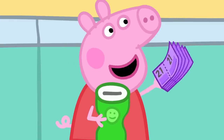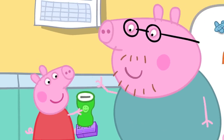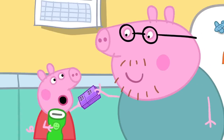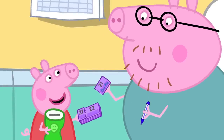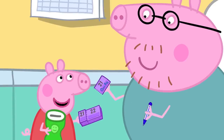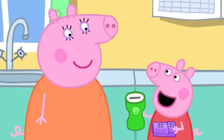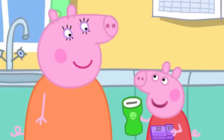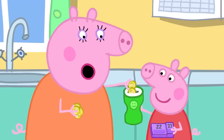Peppa explains that they need to buy a ticket and write their name on it. If their ticket is the lucky one, they win the hamper. Daddy Pig writes his name on the ticket. Peppa asks Mummy to buy the rest of the ticket, and Mummy agrees it is all for a good cause.